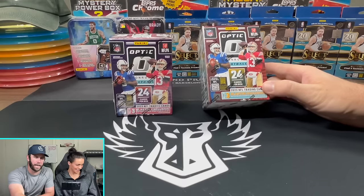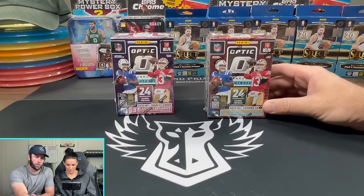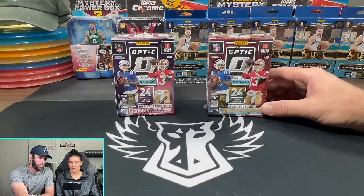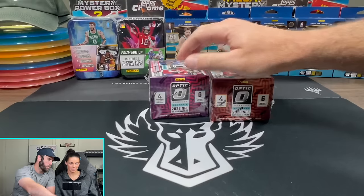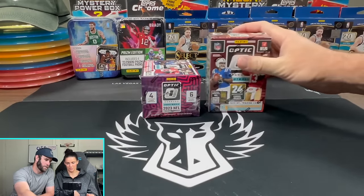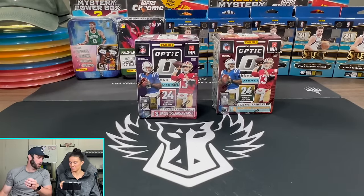But before we rip into this, today's video is going to be a fun one. We are going to be doing a Walmart vs. Target Optic Football Battle to see which one is better. You can also tell which is which based off the coloring. One is going to give you pink parallels, and one is going to give you a purple shock.